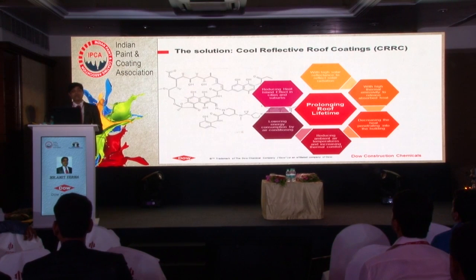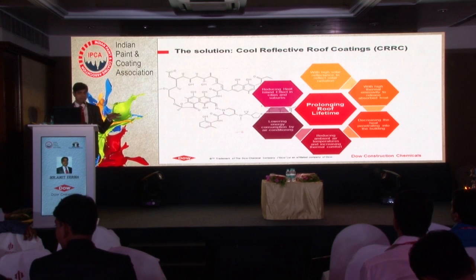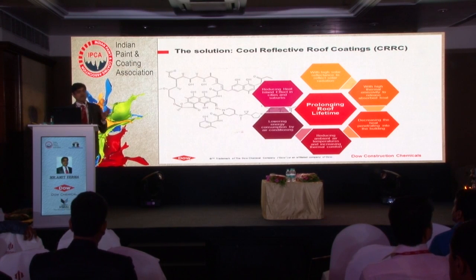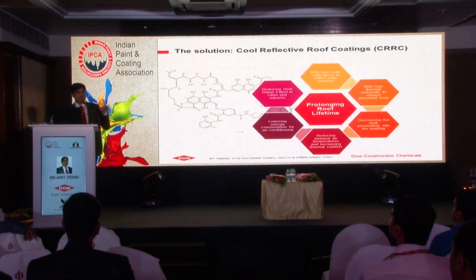We have a solution which we call cool reflective roof coating. It is going to perform under the severe conditions of the roof, and it has energy management properties like reflectivity and emissivity. These two properties together will reduce the temperature inside the building, leading to more comfortable living as well as lower energy consumption for air conditioning units, and overall reducing the urban heat island effect.